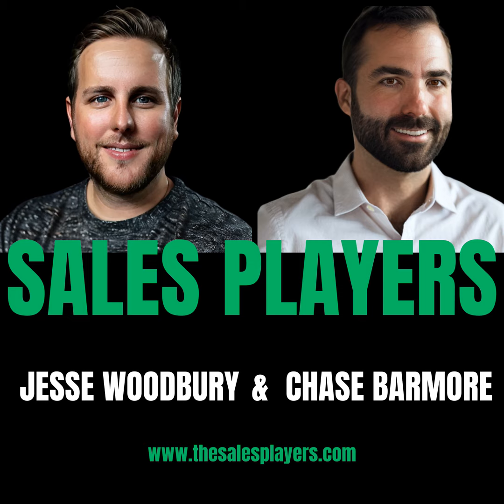The folks over at Surfe have been kind enough to put together a promo offer for fans of SSP. You can go to the link in the show notes and use the promo code JWSURF with an E5 for a 5% discount on your first year. Check out the link in the show notes and go check them out.